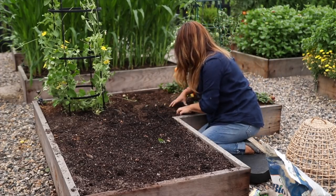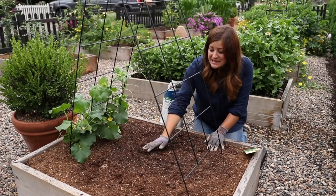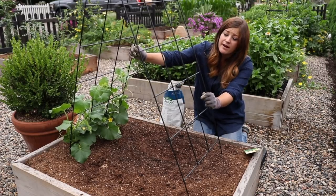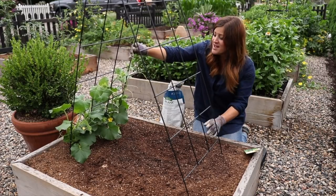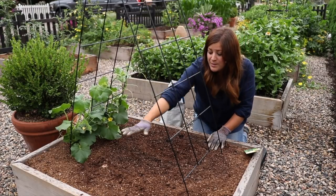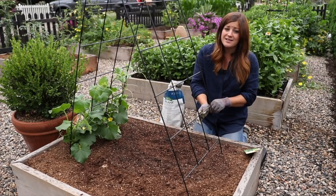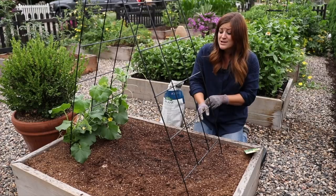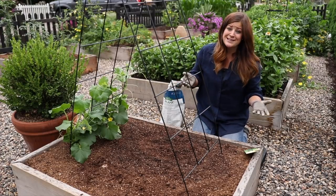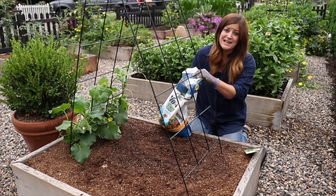Now I'll cover those back over and then we'll move over to the other bed to plant our spinach. This is the bed I'm planting my spinach in, and this is a perfect example of a way you can maximize your space. This is a wire A-frame trellis from Gardener's Supply. I've got a cantaloupe growing on one side that I'm going to train to go up and over, which will make this area a little bit shadier — for greens, especially when it's really hot, they benefit from having a little bit of shade. So I'm going to add in my biotone, plant my seeds, and then water everything in.